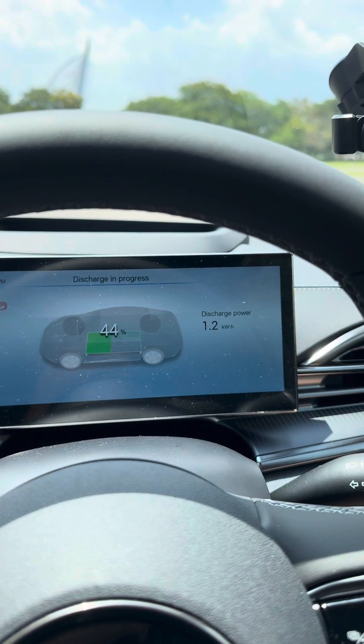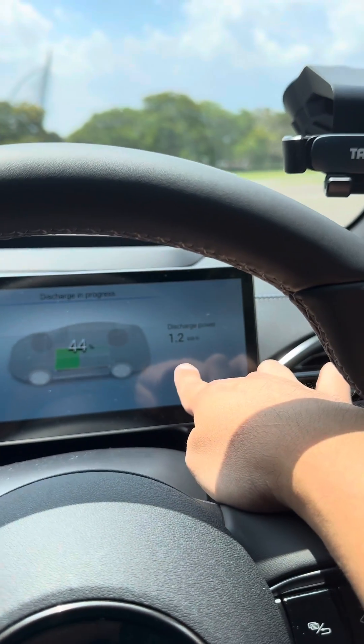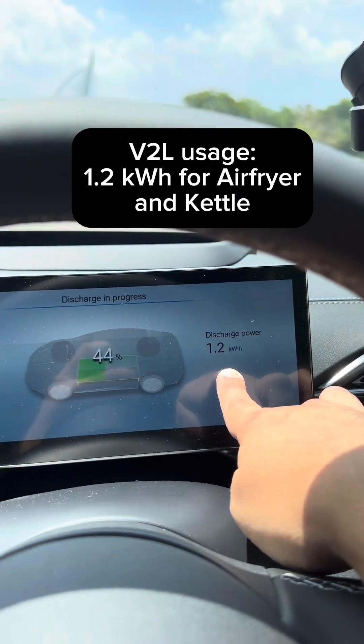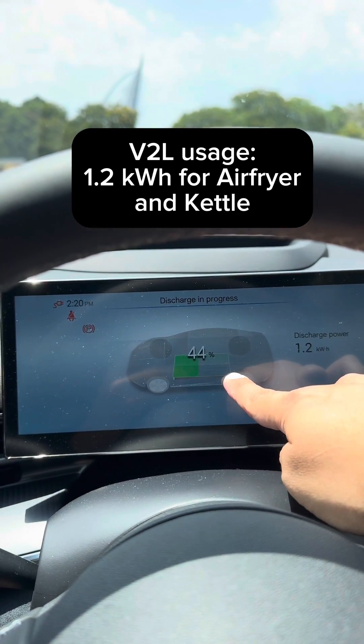So we fried nuggets and boiled water for coffee, and the total discharge was 1.2 kilowatt-hours — not too bad. We still have 44% battery remaining. Pretty nice.